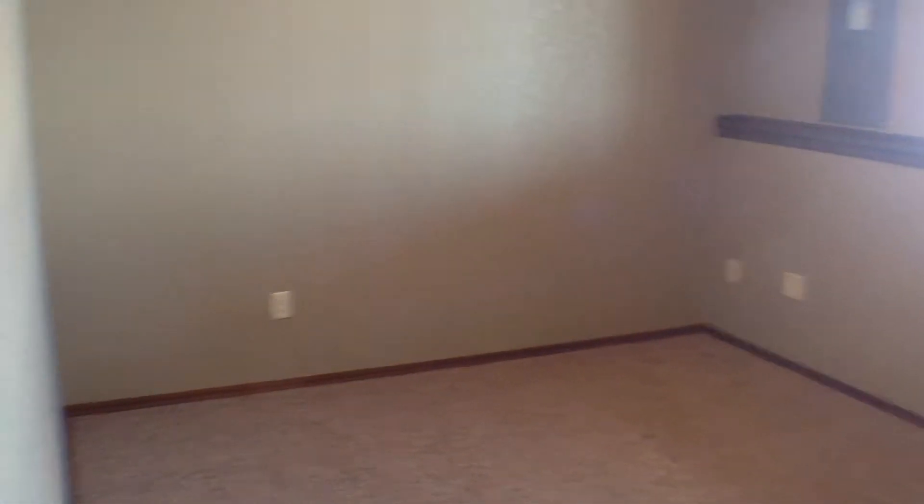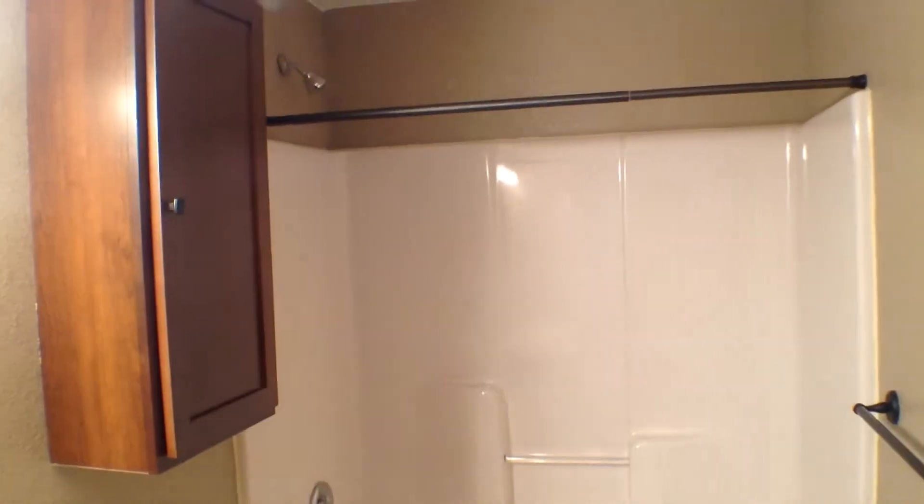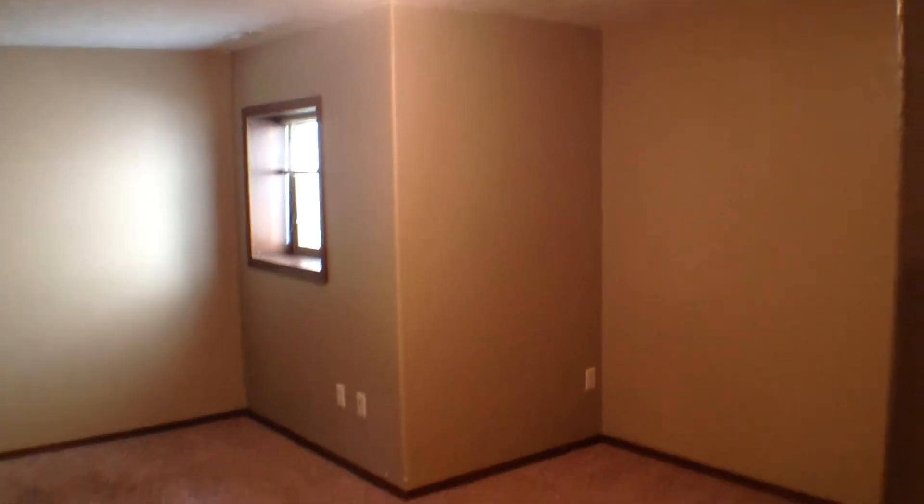This here is the second of our three bedrooms — a good-sized bedroom. Coming back out, we have another four-piece bath in the lower level, complete with shower, tub, toilet, and vanity sink. And then right next to that we have the last bedroom, the third of the three bedrooms.